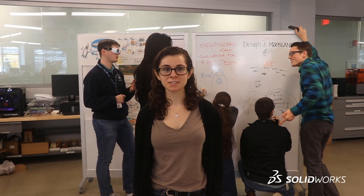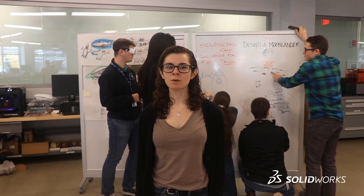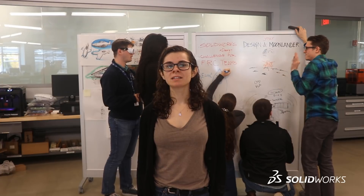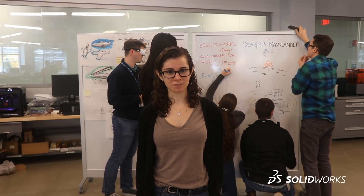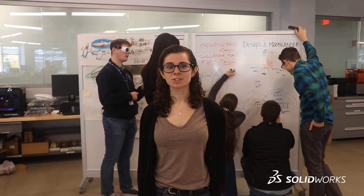The submission date for your design is December 7th. We'll have another video about how to submit soon. To learn more right now, check the challenge file. The results for this challenge will be announced on December 21st. Get ready for liftoff with the SolidWorks xDesign Challenge for FRC teams. Good luck, fellow astronauts!